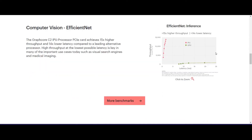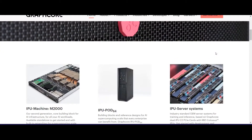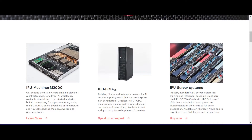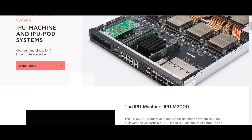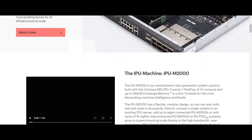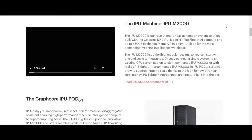Many machine learning frameworks, including TensorFlow, MXNet, and Caffe, already support graph processing. Graphcore claims the vector processing model used by GPUs is far more restrictive than the graph model, which can allow researchers to explore new models or re-explore areas in AI research.